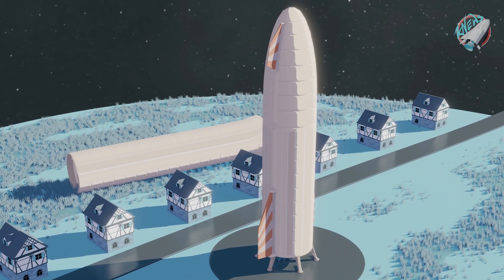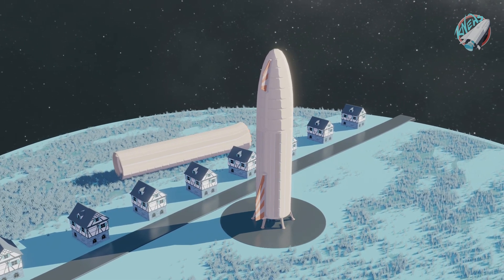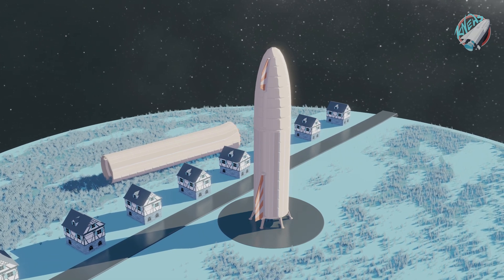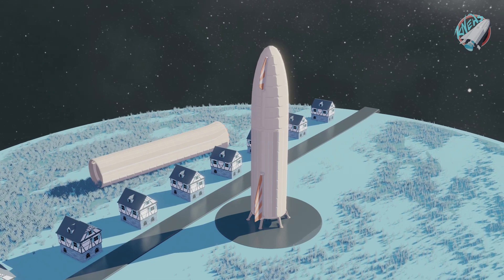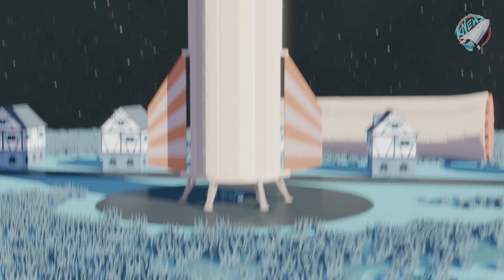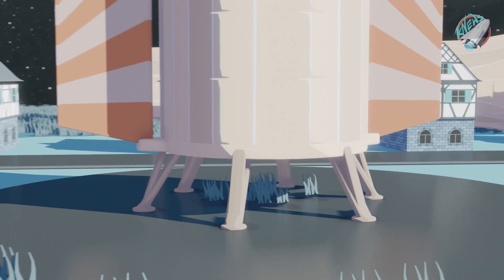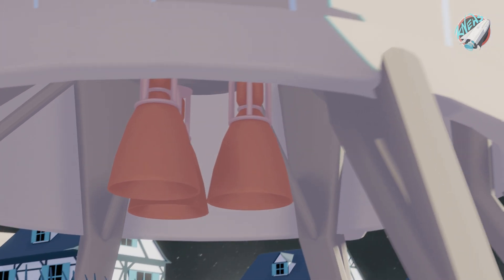Especially when you are still in an experimental stage, things can change quite drastically, so it makes sense to build a platform for different takes on the same problem. That means the current prototypes could be built to support different wing types should one prove too unreliable. We're back at two controlled surfaces in the back and two in the front. The landing legs will apparently extend or be mounted on the bottom, but it could be just some solid ones to not make it overly complex in the beginning.